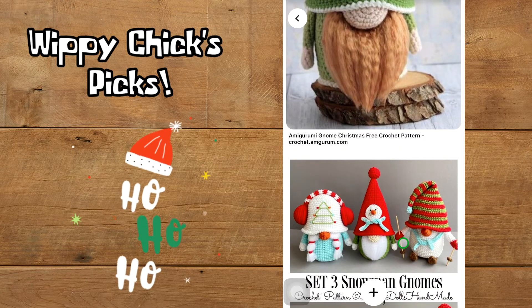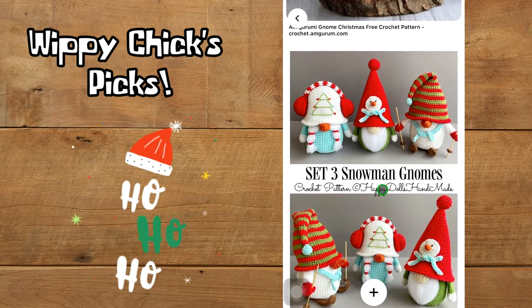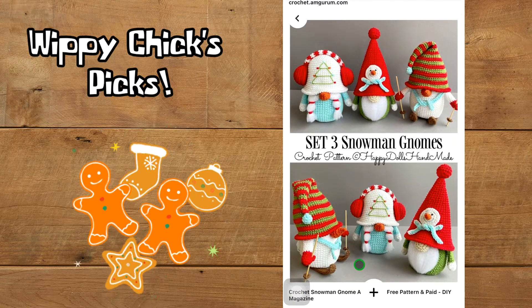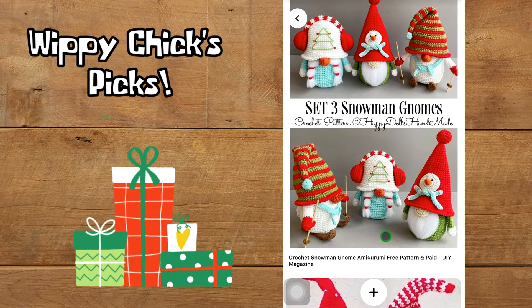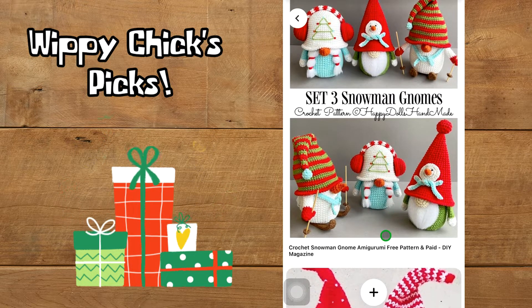Our second little group of gnomes are these cute little snowman gnomes. I think they're adorable — I especially love this little guy's earmuffs and this guy's hat with the snowman on it, but what tops it all off for me is the one who is skiing. I love his little skis and ski poles. These can be found in DIY magazine — it says both free pattern and paid, so it's possible you can view with ads for free or pay for a download.